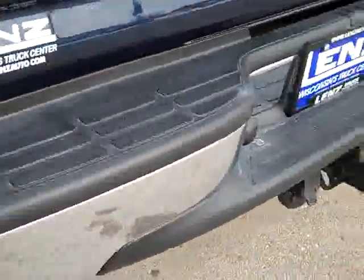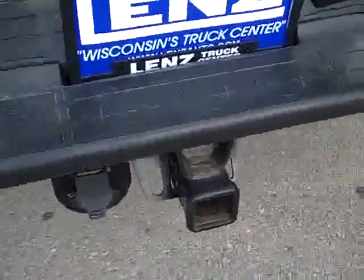Factory stainless steel step bars. It has an Ultimate Lining spray-in bed liner, which are pretty nice. You can see the rear tailgate is very clean. No dents, no dings, no scrapes, no scuffs. Rear bumper, no dents or dings.